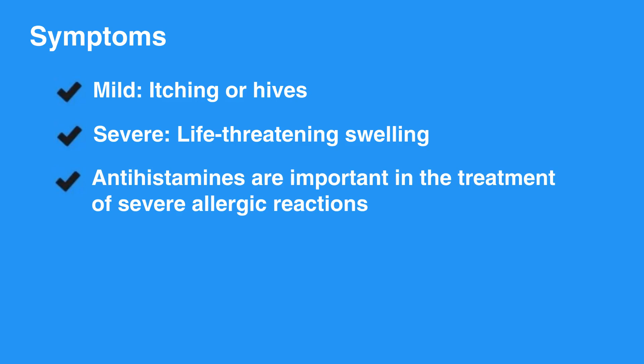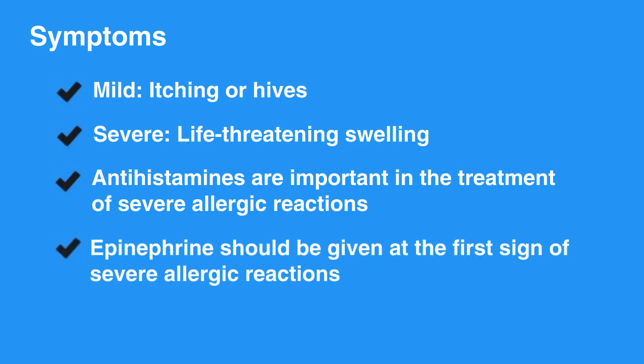Antihistamines, such as Benadryl, are important in treatment of severe allergic reactions. In addition, epinephrine can be a life-saving medication and should be given at the first sign of severe allergic reaction.